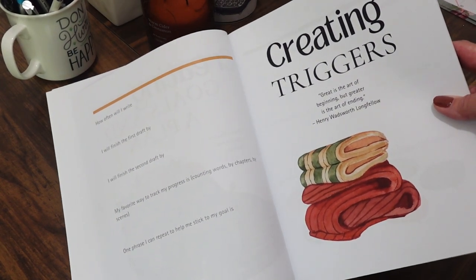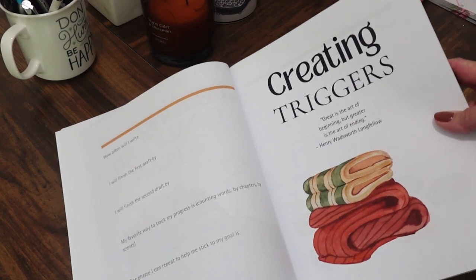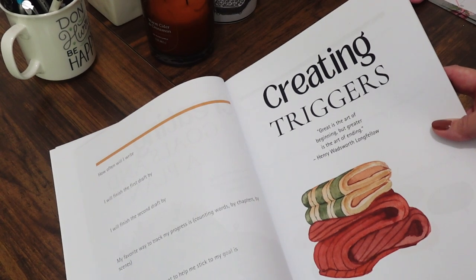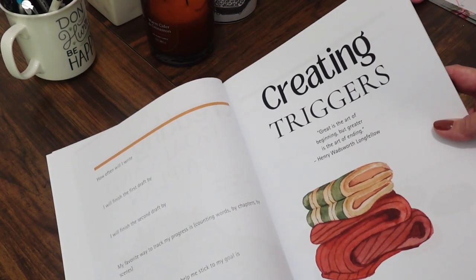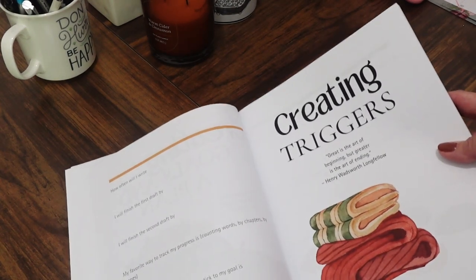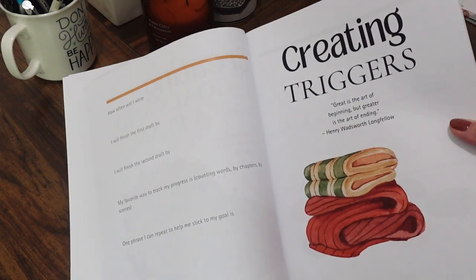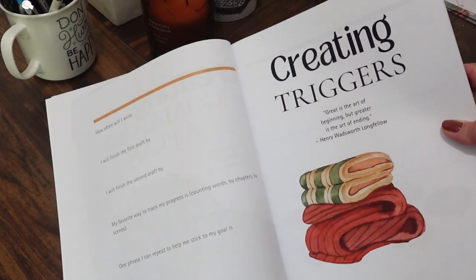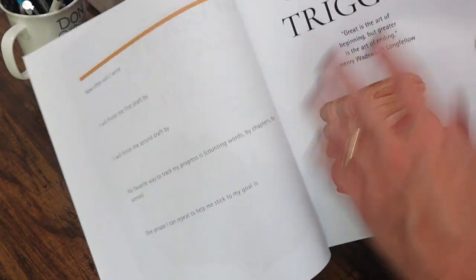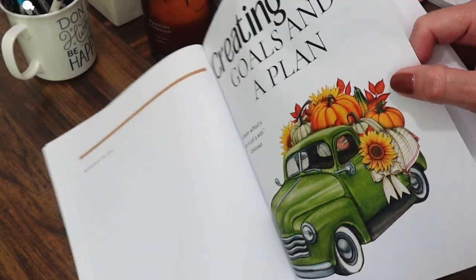One of my goals is to have my books turned into a movie or TV show. I have big dreams for sharing the word of God, and I know my books and future projects will reach the right people. With God first, all things are possible. That section is for you to create all kinds of goals and plans for your book.